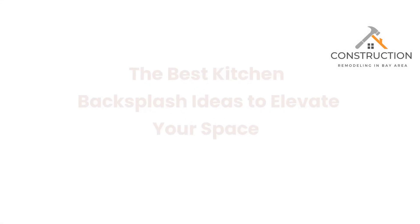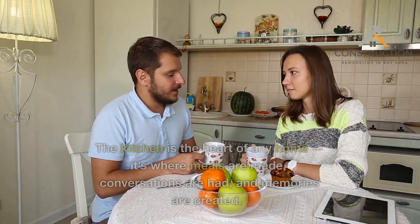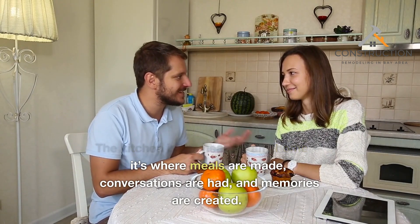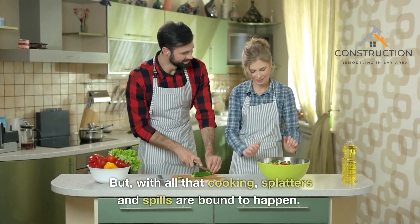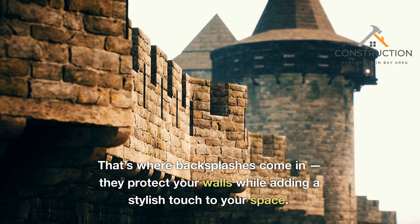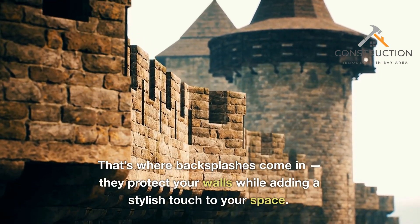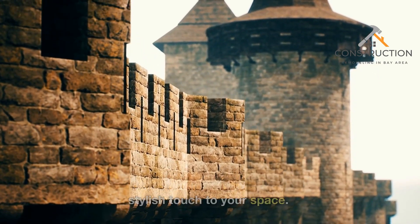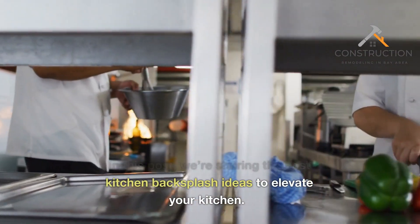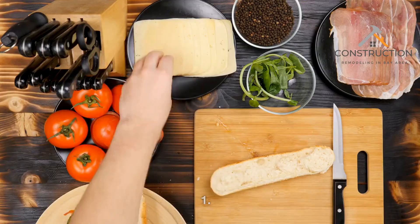The Best Kitchen Backsplash Ideas to Elevate Your Space. The kitchen is the heart of any home — it's where meals are made, conversations are had, and memories are created. But with all that cooking, splatters and spills are bound to happen. That's where backsplashes come in. They protect your walls while adding a stylish touch to your space. In this post, we're sharing the best kitchen backsplash ideas to elevate your kitchen.